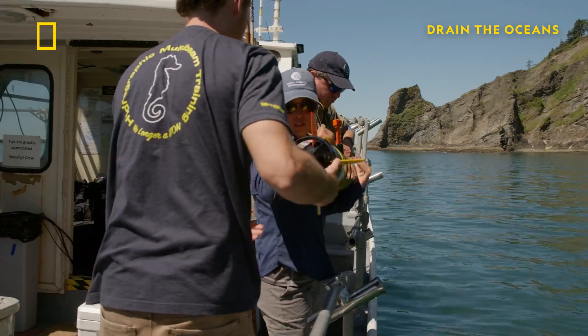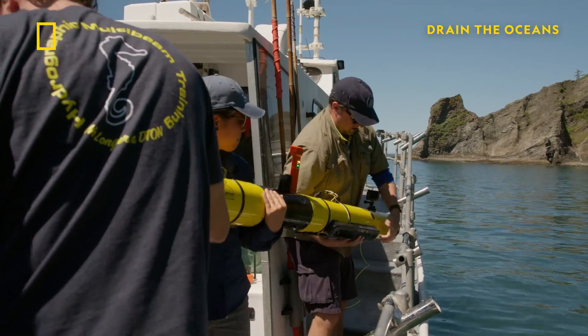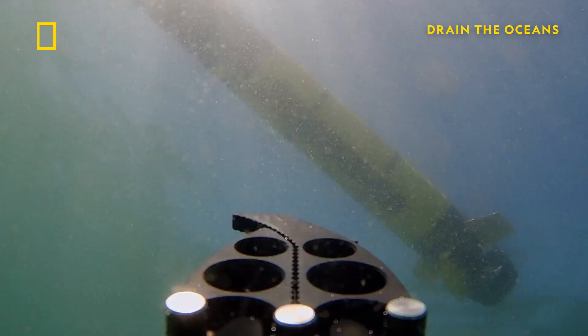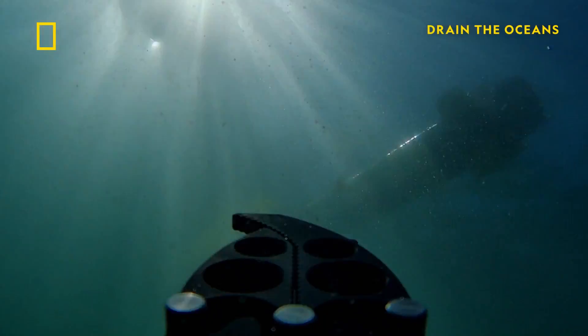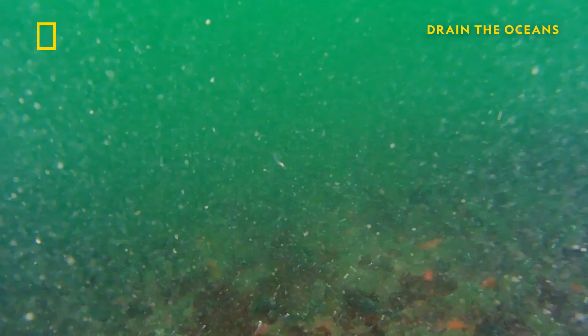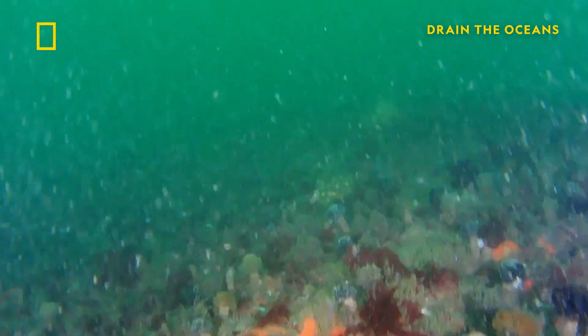The last piece is to go in with a remotely operated vehicle. Flash, we're on. Basically an underwater drone gives us a live feed of what's going on. It's not just sand — we're seeing rocks, we're seeing boulders.